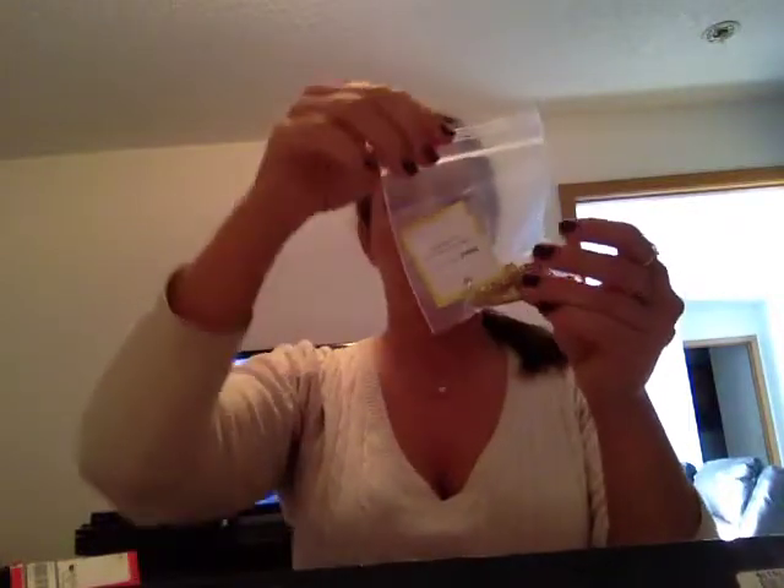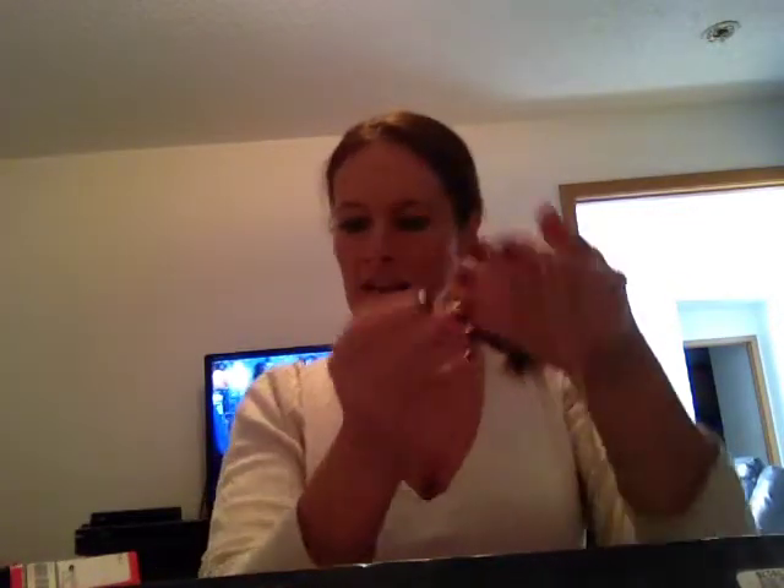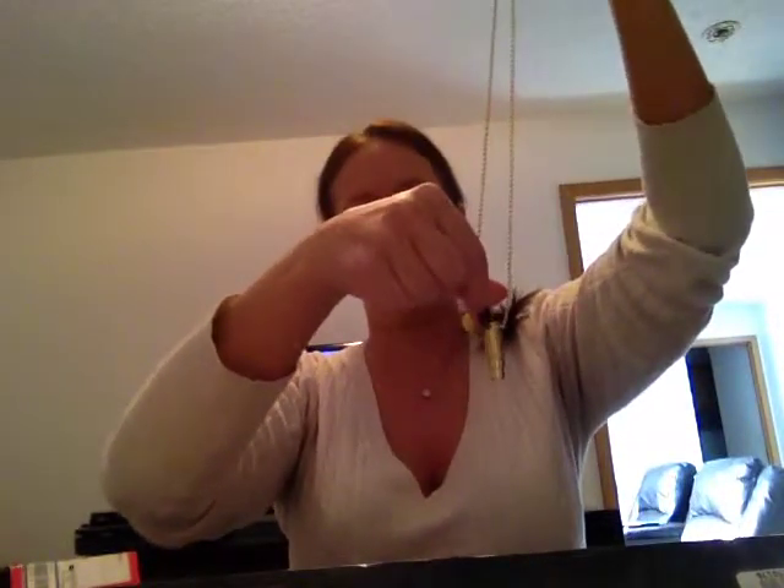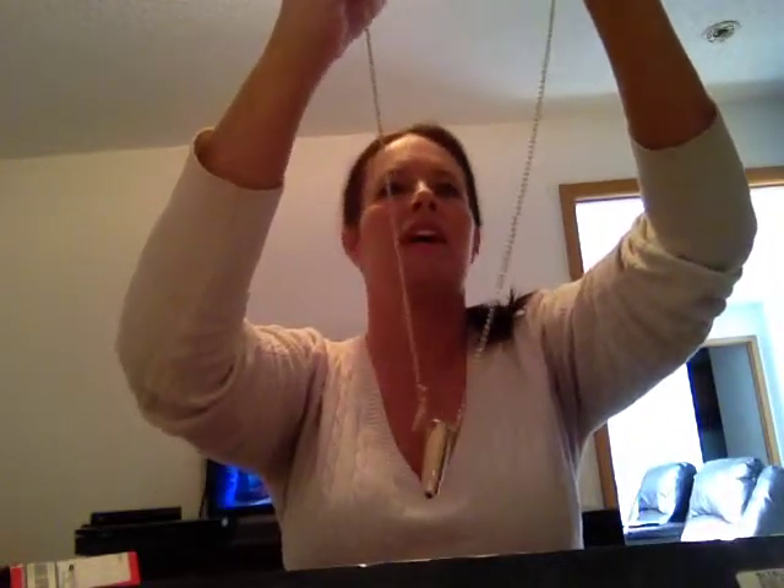And then this is a necklace — let's see if we can take it out here. It is to help fight hunger, and it is, as you can see, ammunition. It says 'Half United, Fighting Hunger.' So for every necklace purchased, it equals 7 meals to the hungry.